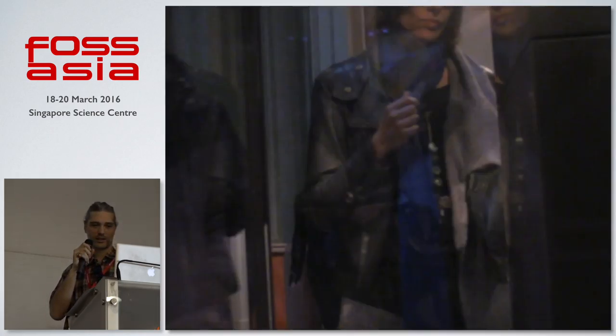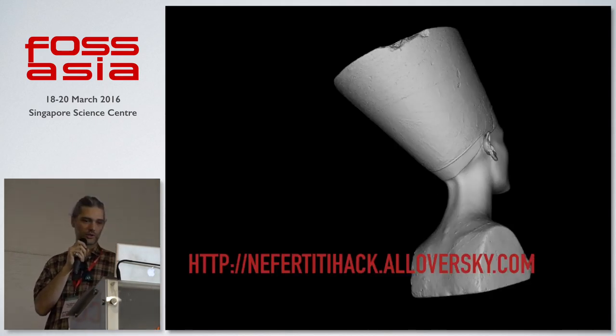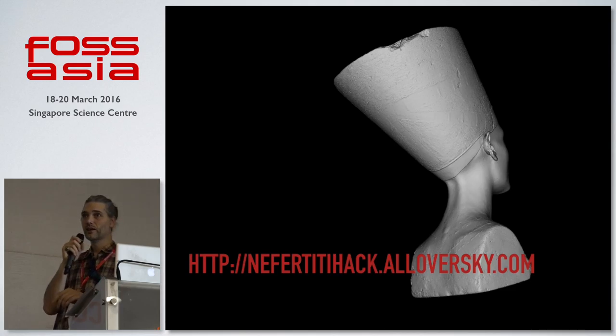This is a video — you can see it online. I'll go slow because we had to hurry during the heist. And this is the outcome: a really high-resolution dataset. Then at the CCC — Chaos Computer Congress — at the end of last year in Hamburg, we released the data online. If you go to this address, you can download a high-resolution dataset of the Nefertiti if you're interested in 3D printing or just want to play around with it in 3D programs.